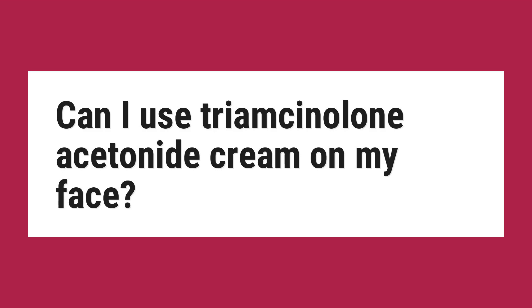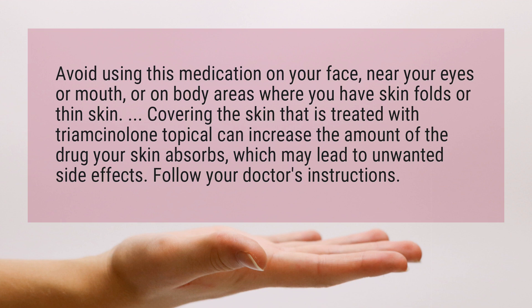Can I use triamcinolone acetonide cream on my face? Avoid using this medication on your face, near your eyes or mouth, or on body areas where you have skin folds or thin skin.